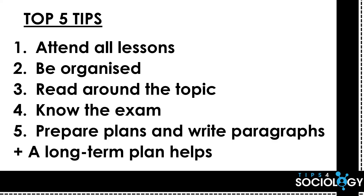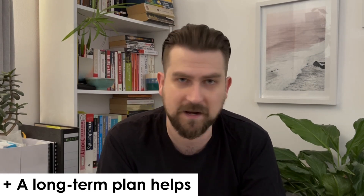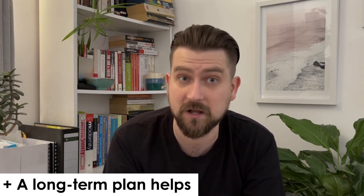Last but not least — and it's not one of the top five tips — it's to try to have yourself a longer term plan. I know this is really difficult because people ask you all the time what you want to do when you finish college or go to university. They're really difficult questions and you might not know the answers. Some people tell me their long term plan is to finish A-levels, and I think that's not really that longer term.